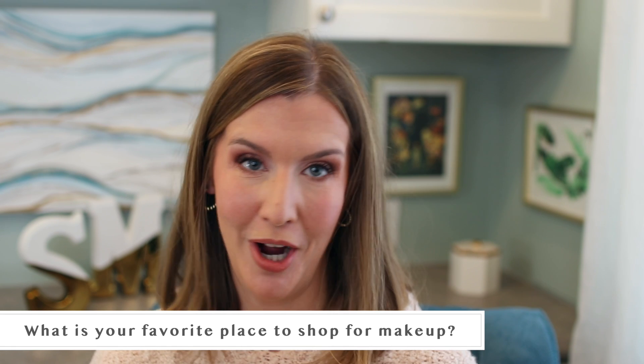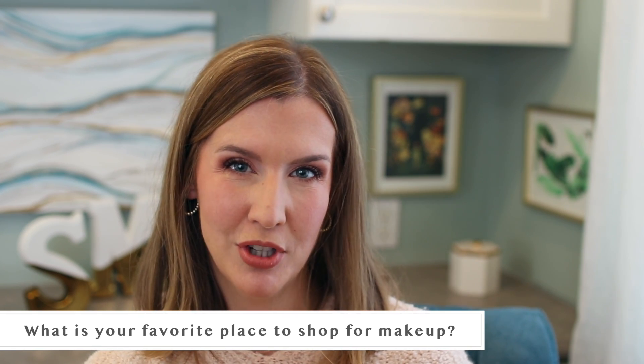I felt like my blush wasn't showing up on camera the way it looks in person, so I topped over it with the NARS Claudette blush and I feel like it fixed it. The next question is: what is your favorite place to shop for makeup? I'm going to go with Ulta for this one. I love the fact that I can get both drugstore as well as higher-end makeup there. I don't really have an online favorite since it's so easy to order from anywhere, so we'll go with the in-person experience.